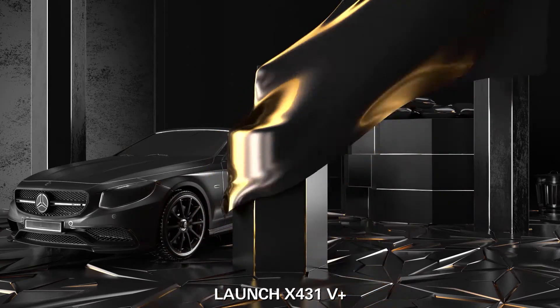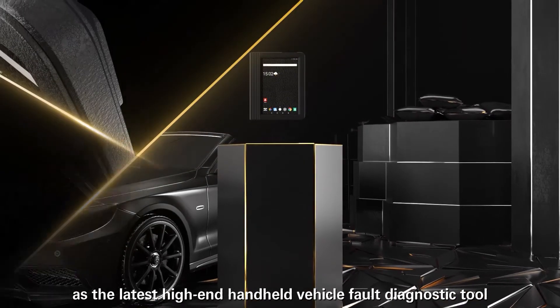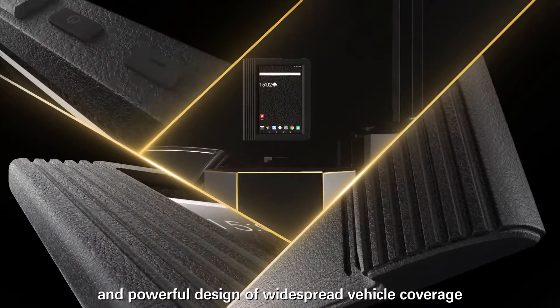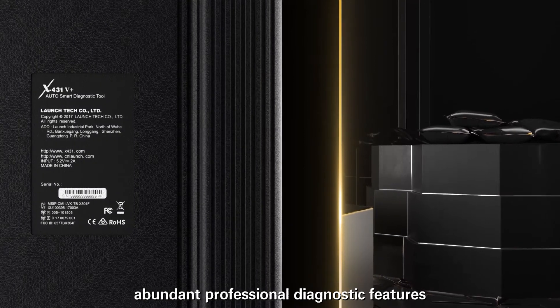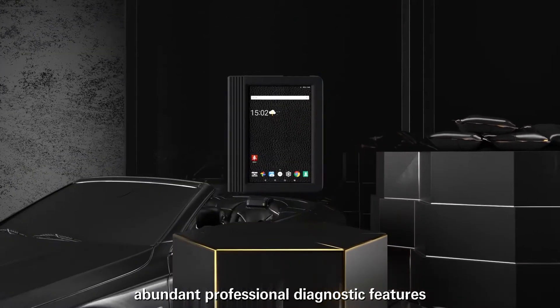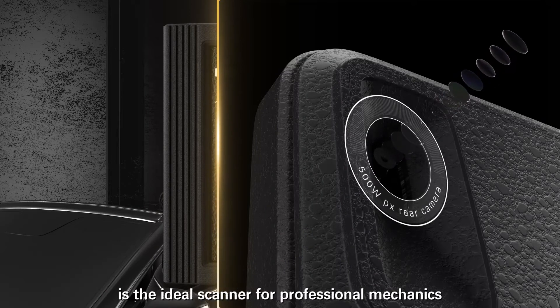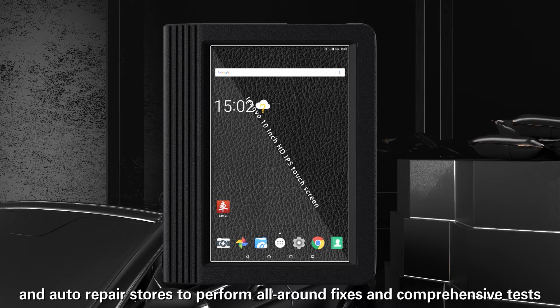The Launch X431V Plus is the latest high-end handheld vehicle diagnostic tool developed by Launch. Featuring fully updated software and powerful design with widespread vehicle coverage, abundant professional diagnostic features, and exceptional hardware configuration, it is the ideal scanner for professional mechanics and auto repair stores to perform all-around fixes and comprehensive tests.